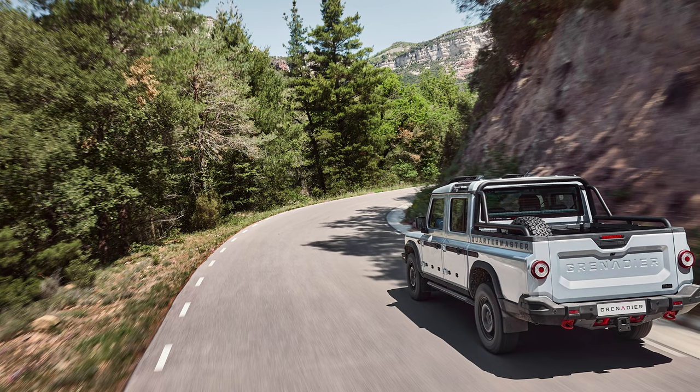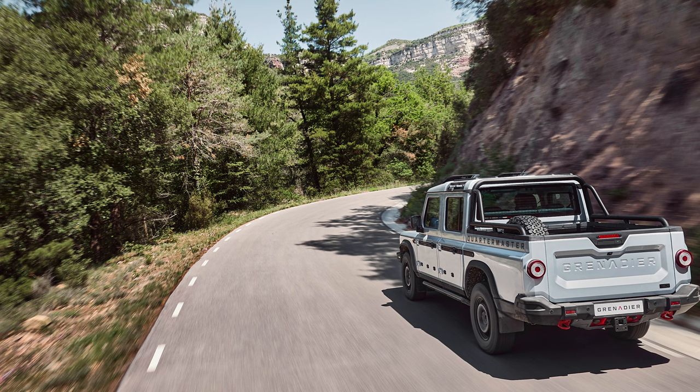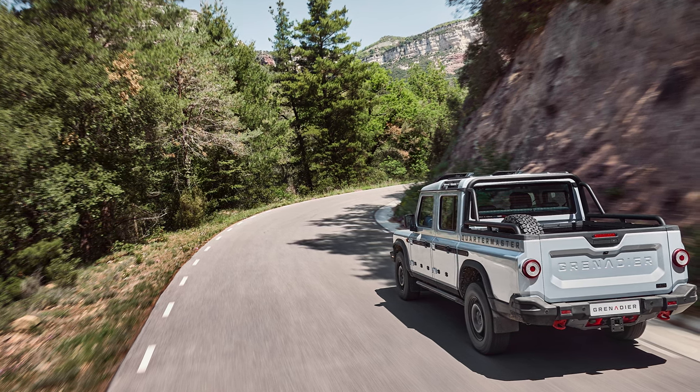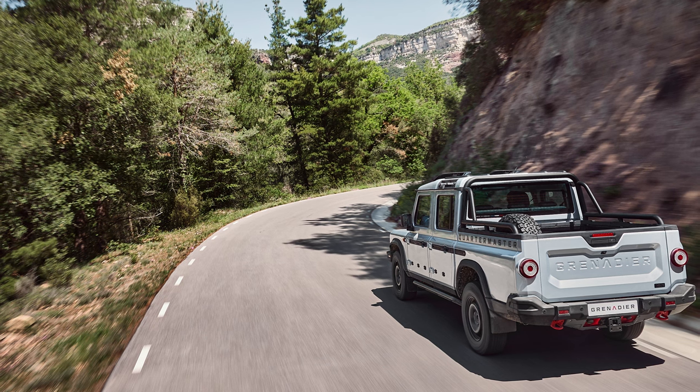As far as on-road manners, you have solid axles but also five-link suspension setups front and rear, and a set of Brembo brakes for stopping power, so it should ride as nicely on the pavement as it does in the dirt.